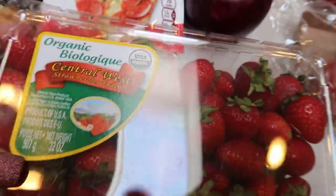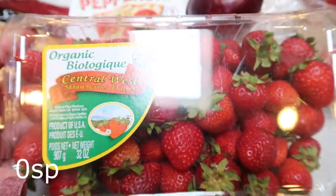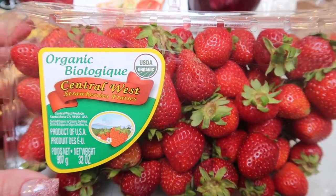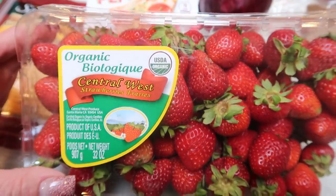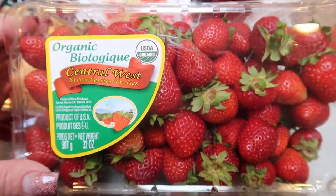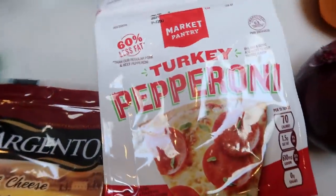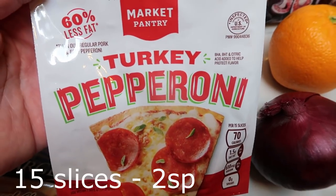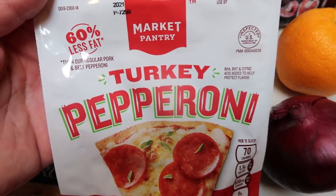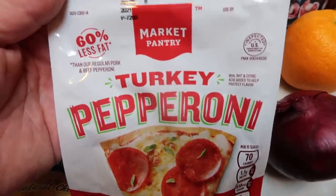I grabbed a big pack of organic strawberries. I have grapes and mango left over from last week, so this is the only fruit I picked up. I believe I even have a few things in my Imperfect Foods box, so I didn't want to let anything go to waste — we're using it up. I also grabbed turkey pepperoni for the pizzas we're going to make after the yard sale. This Market Pantry one is really good, really affordable, and really delicious.